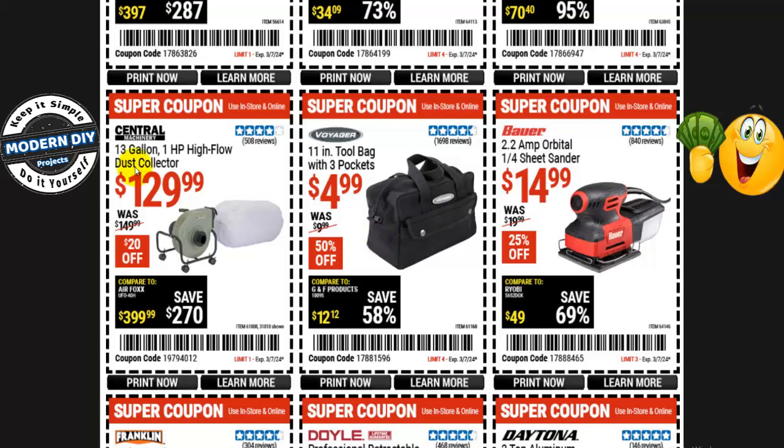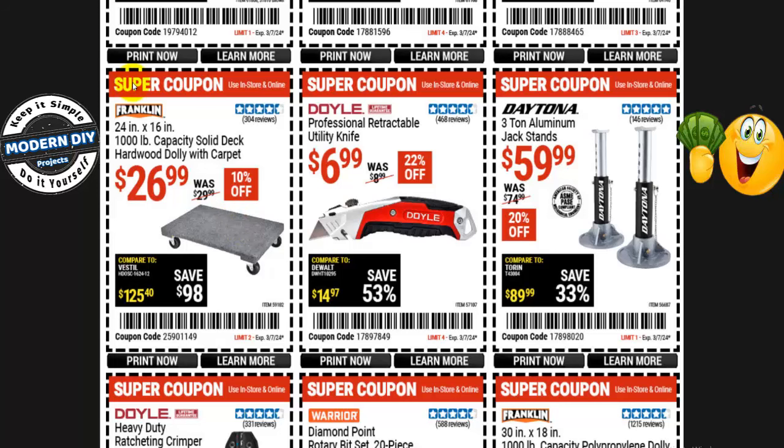From Central Machinery, the 13-gallon 1-horsepower high flow dust collector is $130, normally $150 — $20 off. A Franklin 24- by 16-inch 1,000-pound capacity solid deck hardwood dolly with carpeting is $27, normally $30 — 10% off. From Doyle, the professional retractable utility knife is $7, normally $9 — 22% off. And from Daytona, the 3-ton aluminum jack stand set is $60, normally $75 — 20% off.